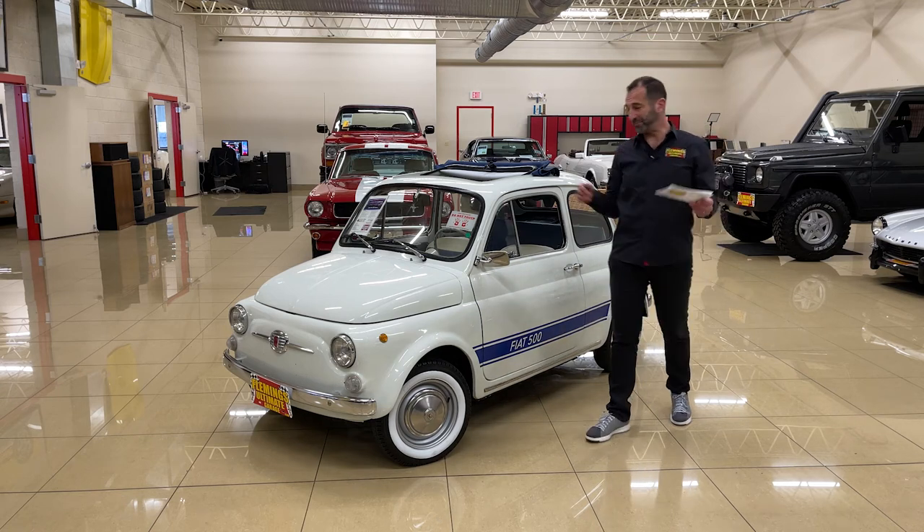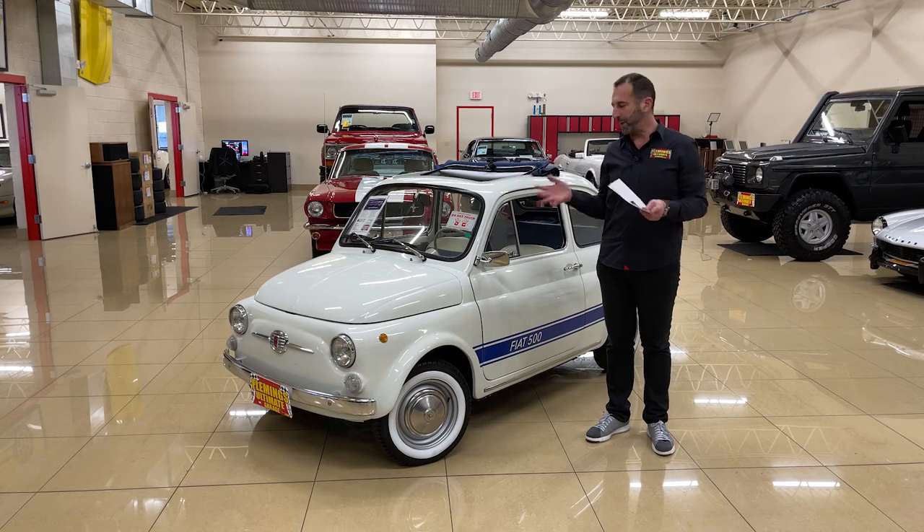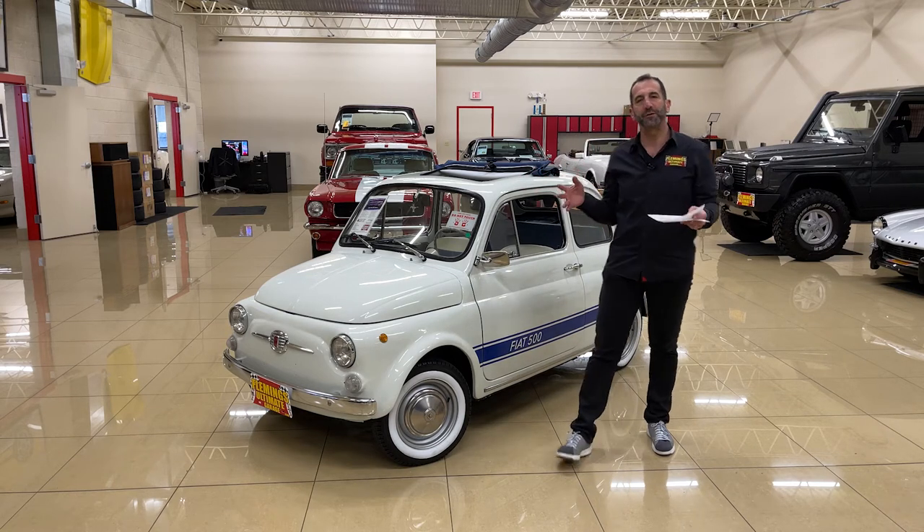Everybody, thanks for joining us today. I keep talking about these — they make me smile so much, that's why I love being around them. You know, they're just almost like the perfect car.